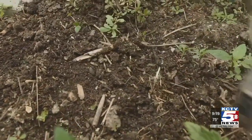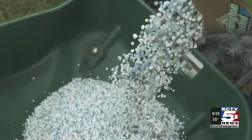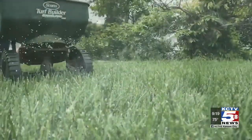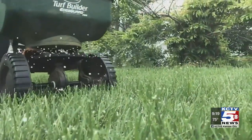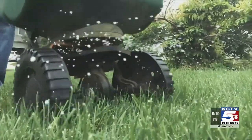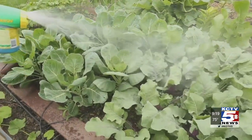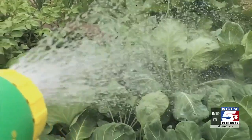Also on the list, fertilize your lawn. By June, the fertilizer that most homeowners apply may be wearing off, so it's a good time to apply more. Fertilize your annuals and vegetables too. Fast-growing annuals and vegetables are typically heavy feeders, so every couple of weeks apply a dose of fertilizer to keep them actively growing and healthy.